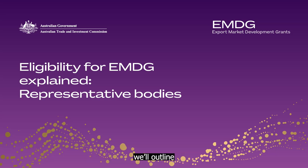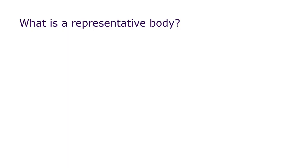In this video, we'll outline the main criteria your organisation must meet to be considered eligible for a Round 4 Export Market Development Grant. First, what does Austrade consider a representative body?